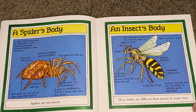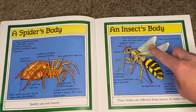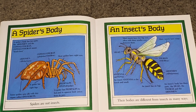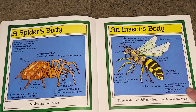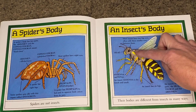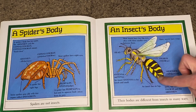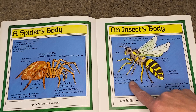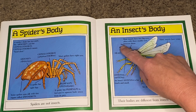On the insect's side, most insects have two big eyes, often with three smaller eyes between them. Many insects also have wings, and an insect has six legs. An insect body has three parts: the head, the thorax, and the abdomen. An insect antenna is for touch and smell.